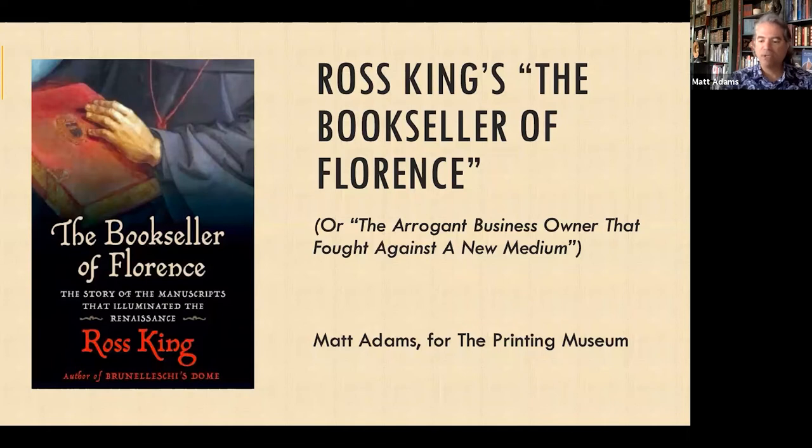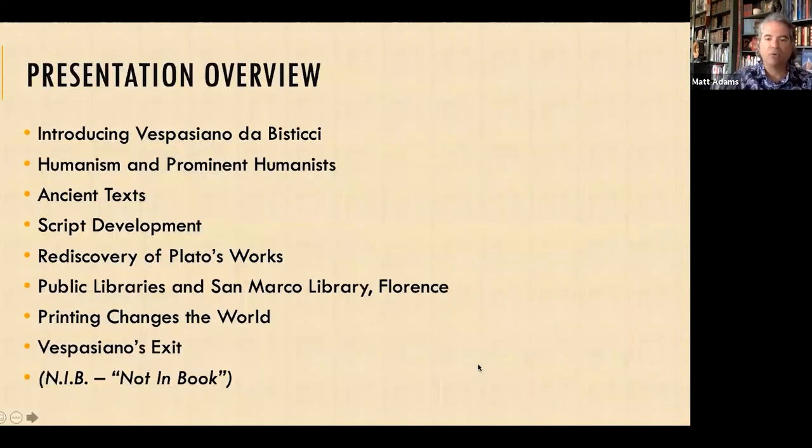This is a case study in how a new technology, a new medium, has a larger effect on economies that is not immediately obvious. We're going to introduce the protagonist, Vespasiano da Bisticci, talk about humanism and prominent humanists, ancient texts that Ross King brings to the story, the development of script or typeface, Plato's works, public libraries — in particular the San Marco Library in Florence — how printing changed the world, and finally how Vespasiano left our lives.